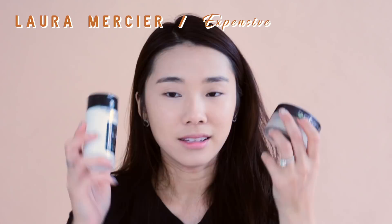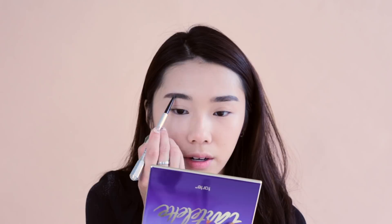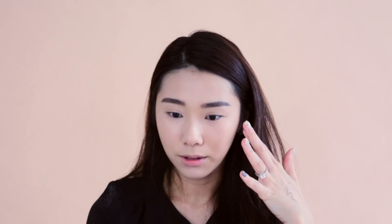Now for the brows — I have the Palladio Brow Definer Micro Pencil, said to be a dupe for the Benefit Precisely My Brow. It is really pigmented, so creamy and easy to glide, and very precise. It lasts really long and is very waxy. The Benefit spoolie is definitely better quality for blending out the brow product and giving that blurry look, but both brows look so similar. The Palladio gave me a bolder brow because it's slightly less blendable, but let's not be picky — it's so much cheaper.